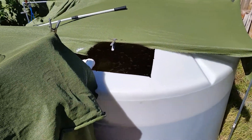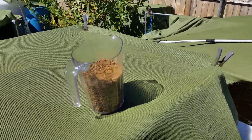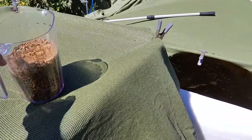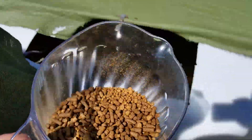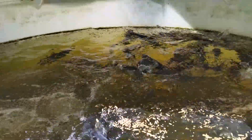It's channel cat feeding time. This is a 1,200 gallon fish tank. We're gonna feed them a little over a half gallon of fish food — assorted different kinds and different sizes. I think most of the channel cats are around a pound; I haven't really measured them, but they're pretty big. There's about a hundred of them.